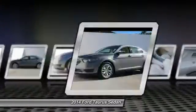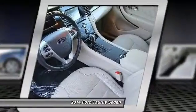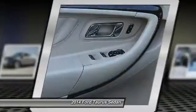Rear window defroster, leather seats, ParkSense Park Assist. This beauty will even make your house keys jealous. Drive it today.